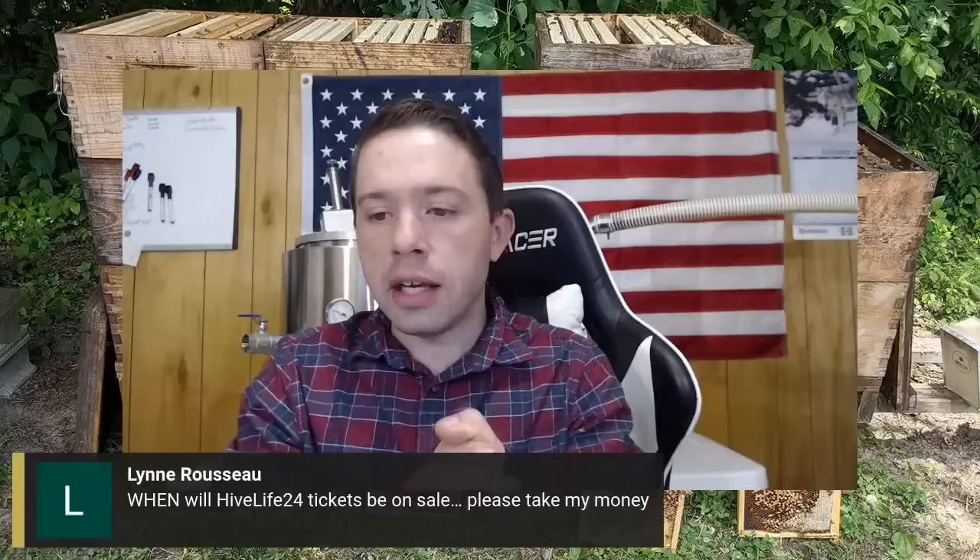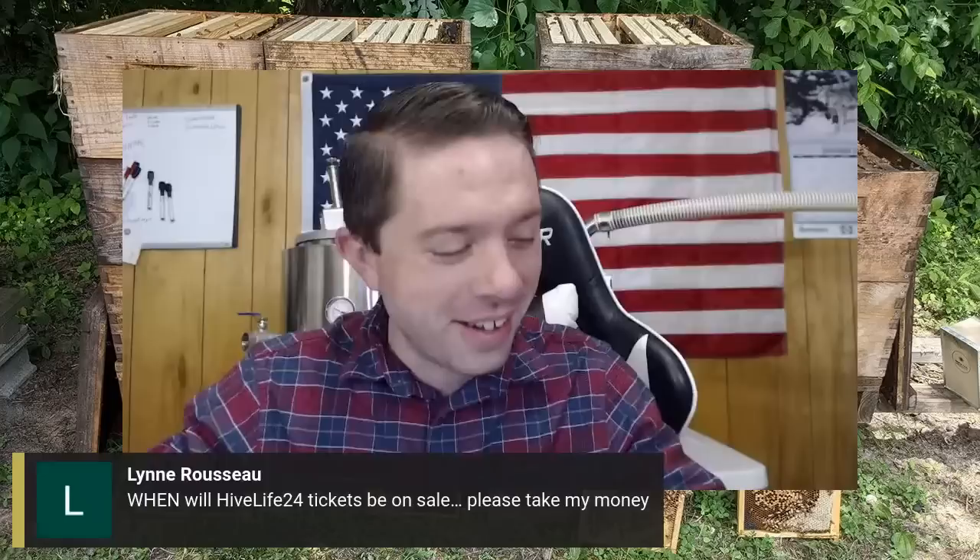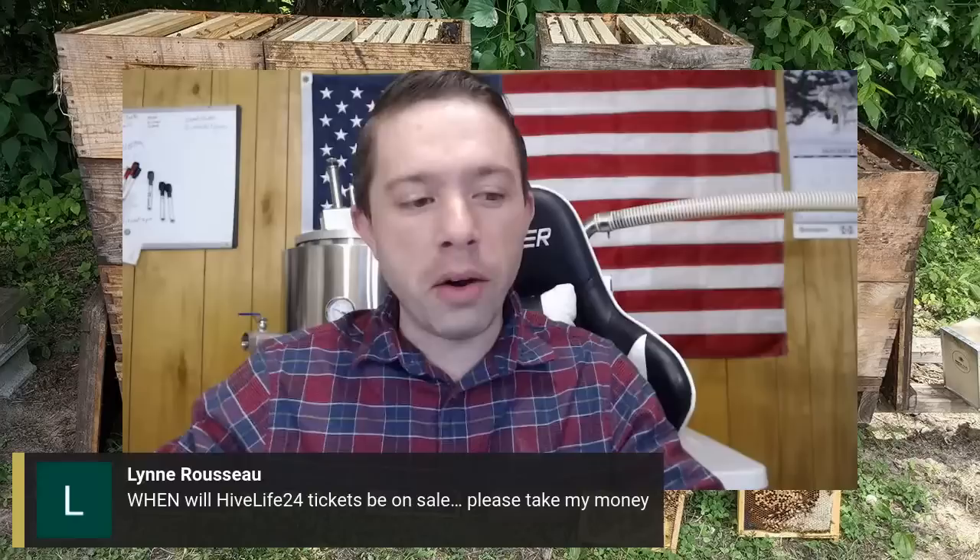Big thank you to Rob Searcy for a $50 donation. Now on to questions and answers — it's January/February, so let's get to some questions on making this a great beekeeping year. Lynn asks when Hive Life 2024 tickets will be on sale. Probably not until May or June — they're starting to think about nucleus colonies right now and need to get a couple of employees to manage all of this.